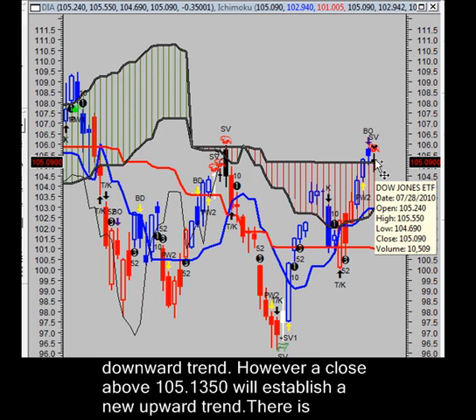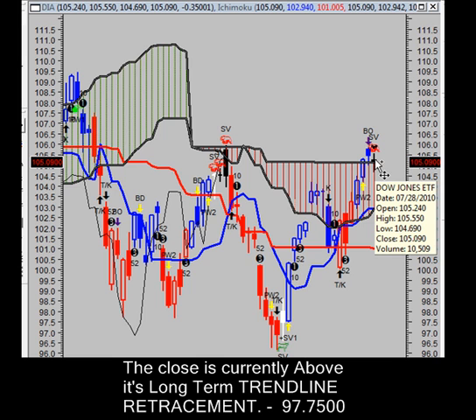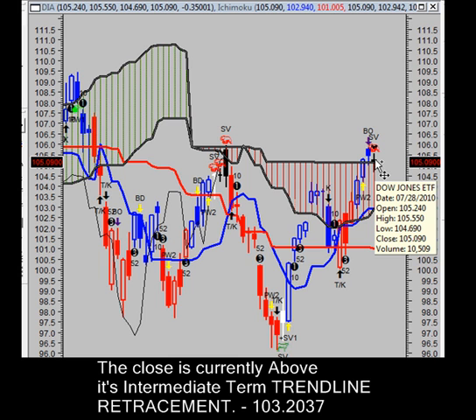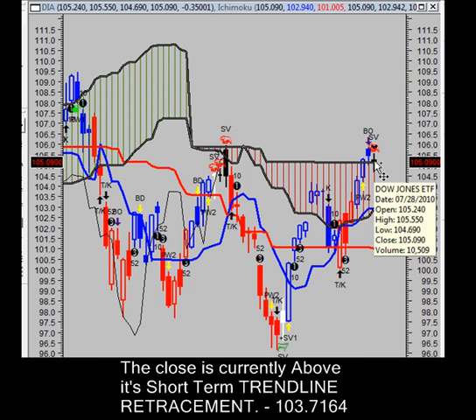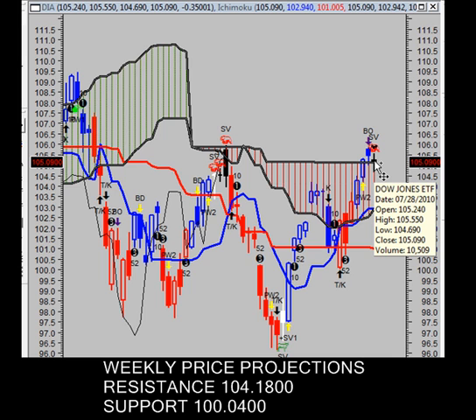However, a close above $105.13 will establish a new upward trend. As for trend strength, there is currently no trend strength reading at this time. Our intraday price projections for Thursday: we have resistance at $105.35 a share and support at $104.88 per share. You may want to consider putting in an order right below the low of $104.69 a share to hit short and sell this short. There is a strong chance this could pull back rather substantially — that's an FYI, not a system-generated signal.